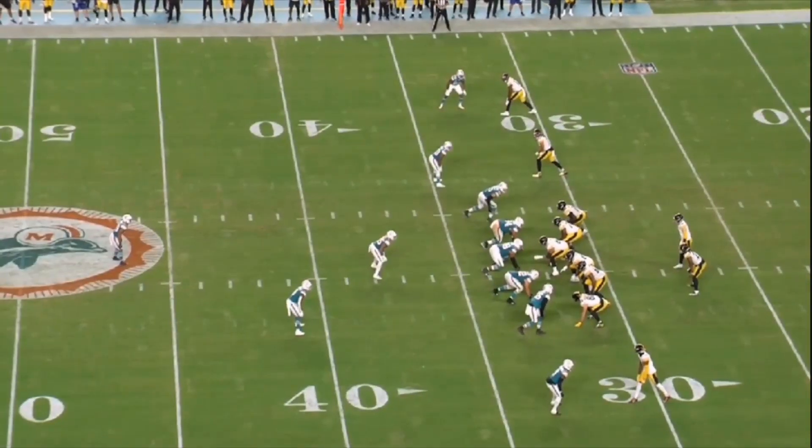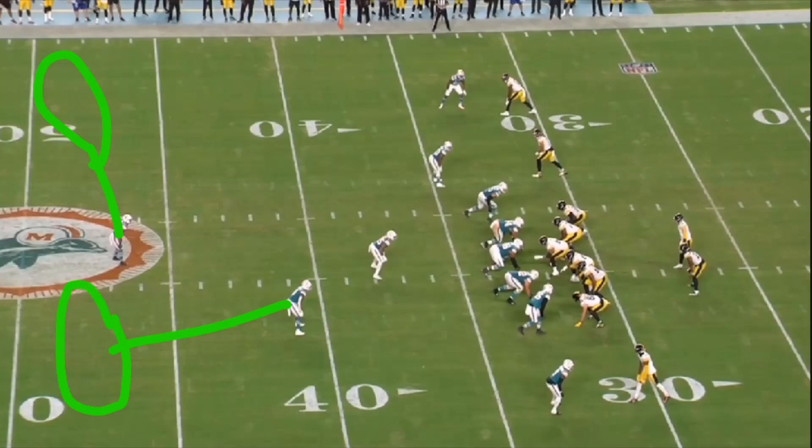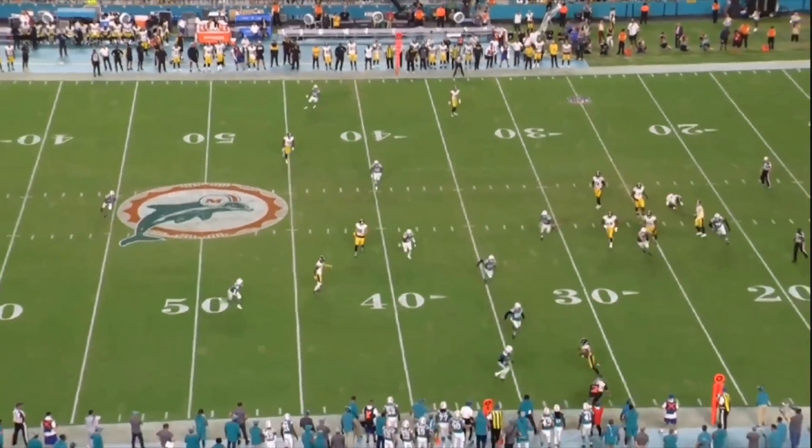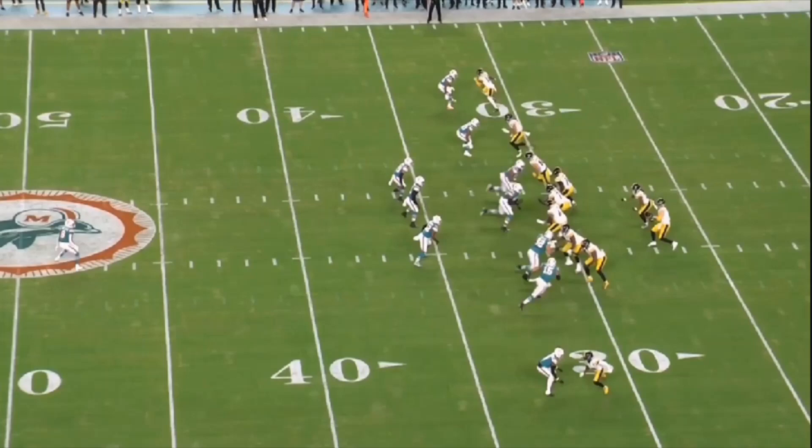Now we see them run some Cover 2 - deep half, deep half. Notice how they change up the safety alignment so it only looks like one high safety, but really we're going to be playing two high. He's got the flat, he's got the flat, and these guys are zoned. Pickett doesn't really know how to respond to the Cover 2 look because it's the first time they've shown it all game - he just checks it down.